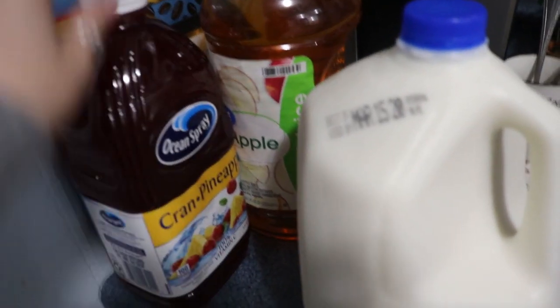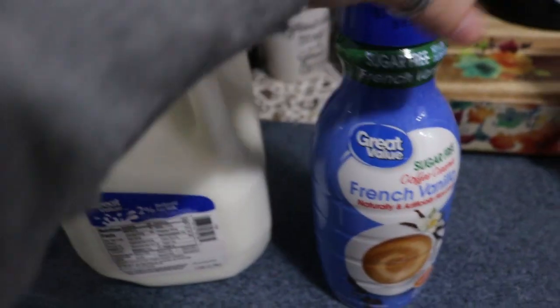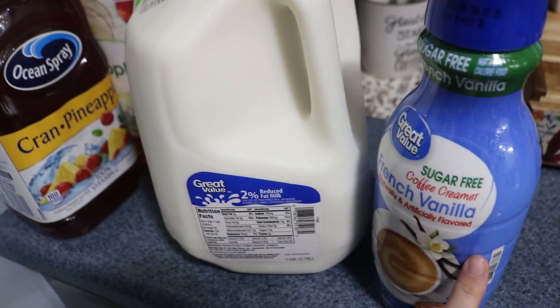For drinks I got a cran pineapple to try, Parker's apple juice, a thing of milk, and a thing of sugar-free creamer.